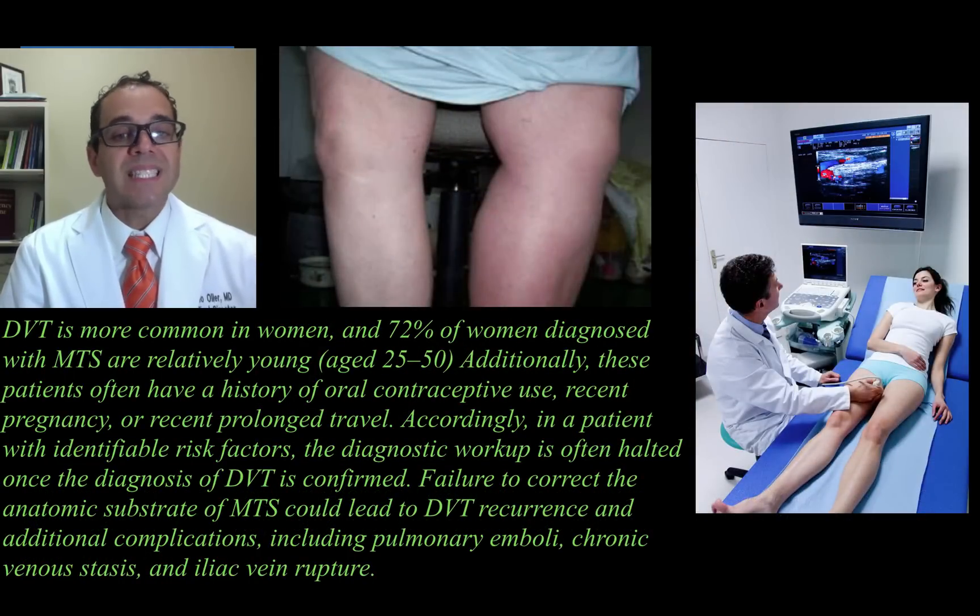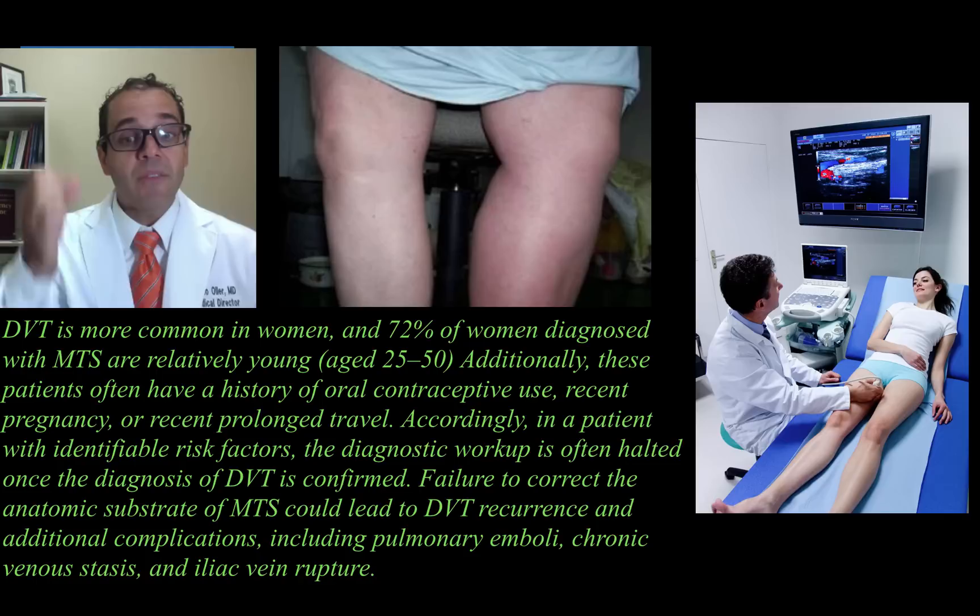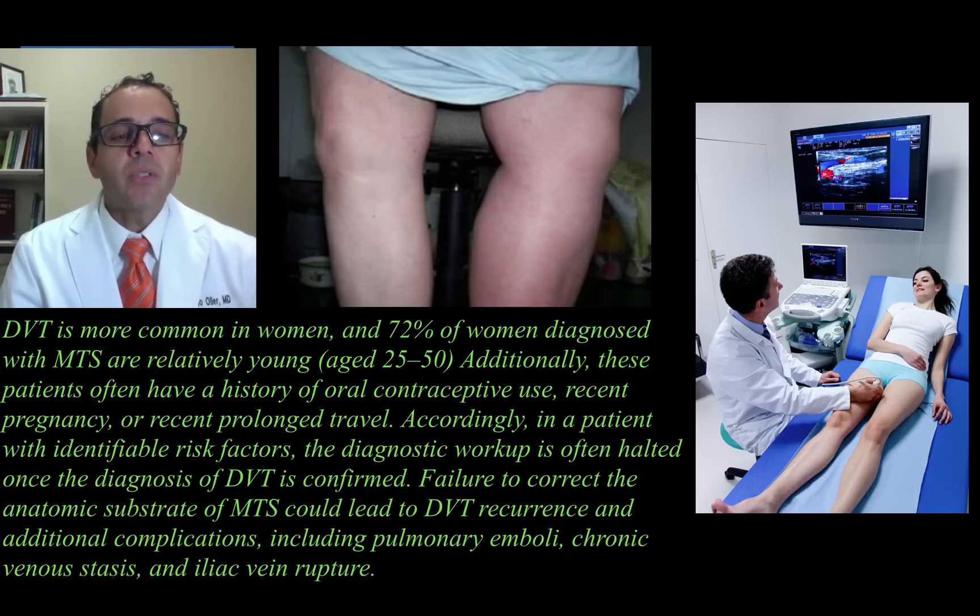DVT is more common in women, and 72% of women diagnosed with MTS are relatively young, between 25 and 50 years of age. Additionally, these patients often have a history of oral contraceptive use, recent pregnancy, or recent prolonged travel. Accordingly, in a patient with identifiable risk factors, the diagnostic workup is often halted once the diagnosis of DVT is confirmed.